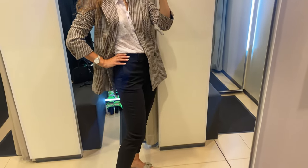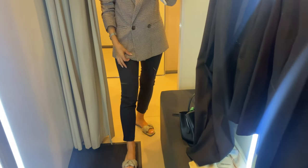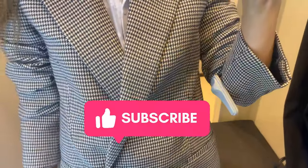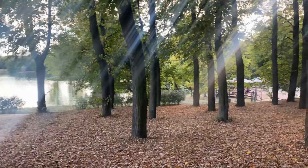Do you like to wear blazers in fall? Write me in the comments! I hope you guys enjoyed this video — leave me a like, don't forget to subscribe to the channel. See you in my next videos! Bye-bye!